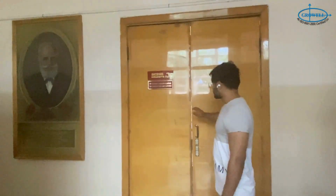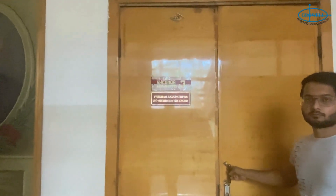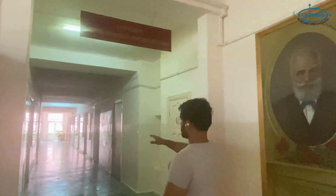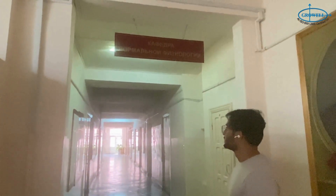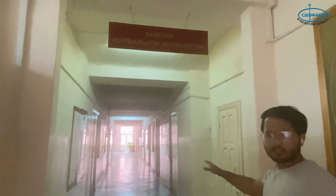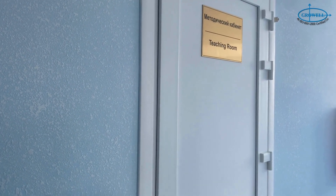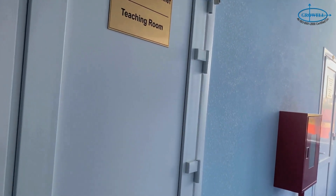These are the lecture halls where lectures go on for different subjects — closed right now because the academy is on vacation. Here is the teacher's room, and the normal classrooms. As you can see, the department name is written in Russian. The teacher's room is where teachers sit and come to your class when it's time. Now let's go inside the classroom.